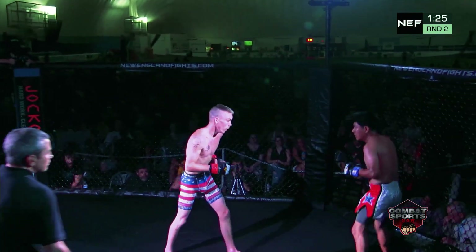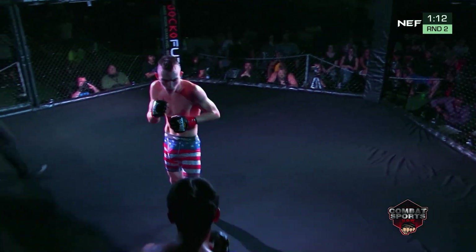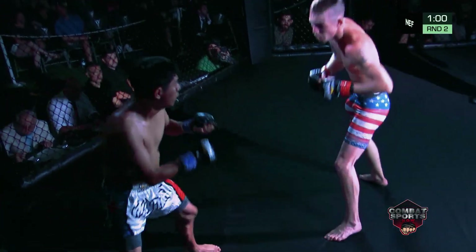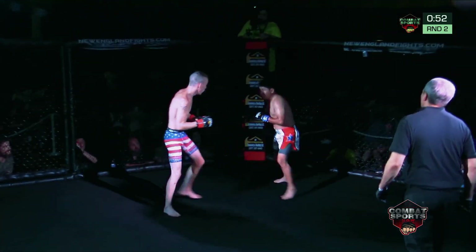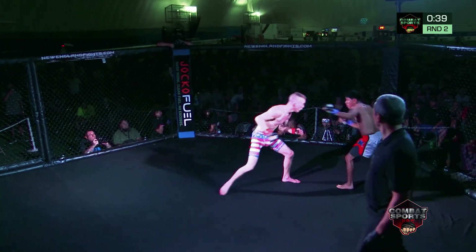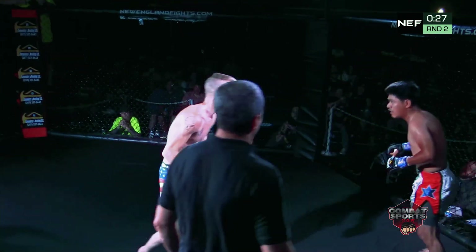Juan needs to get back to the game plan from round one — attack that lead leg. Juan just keeps circling to his left. Miles is stalking his prey. Looks like they're ready to bite down on their mouthpiece and start swinging again. Another nice leg kick there from Juan. Miles just keeps pushing him against the fence, looking to land another big bomb. Miles is just coming forward. Nice tricky little left uppercut there for Juan. Miles looking for that front kick. Oh, nice overhand right by Juan. Miles shakes it off.